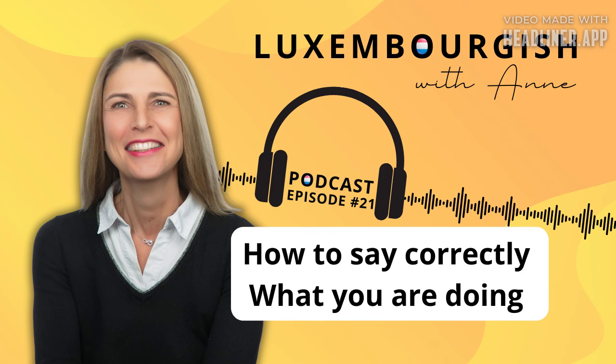The structure ze plus infinitive is pretty common and also your only choice after certain phrases. This structure is not far off from English — think of she wants to read, where to is the ze in Lëtzebuergesch. You could say hatt wëll liesen. Or: he has no time to cook — hien huet keng Zäit ze kachen. So those were the two ways how to express that you are doing something right now. We will now practice using the construction Ech sinn am Gang ze.